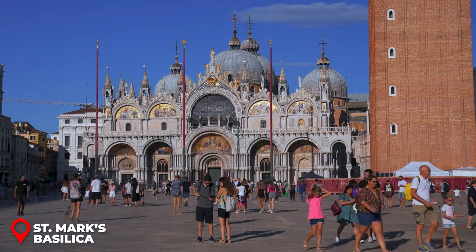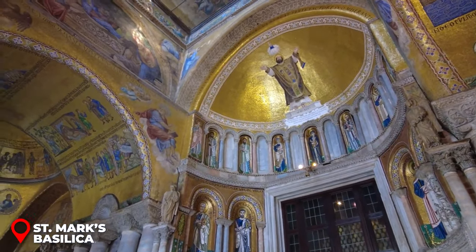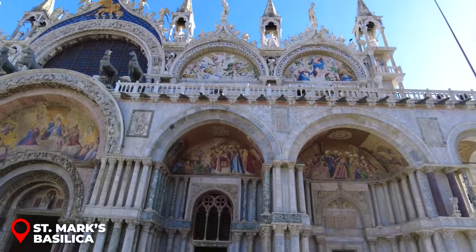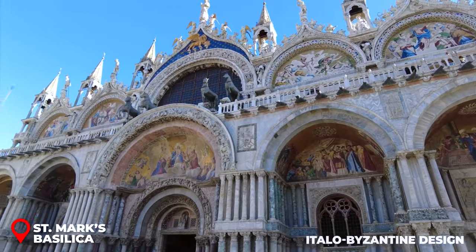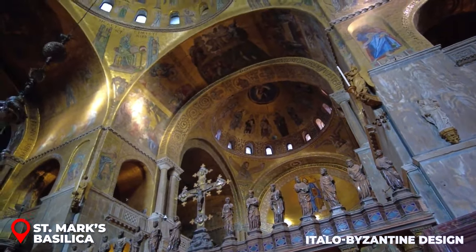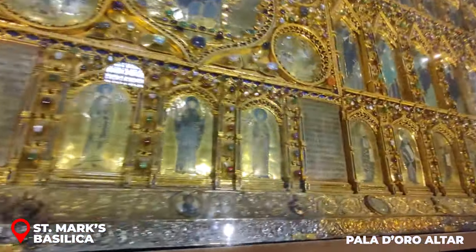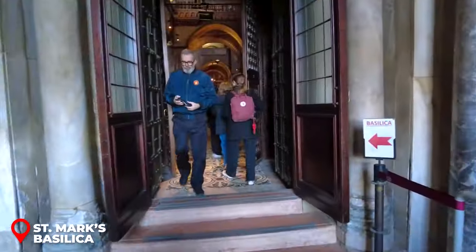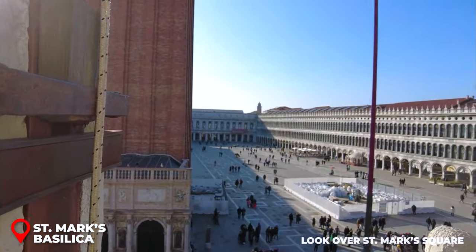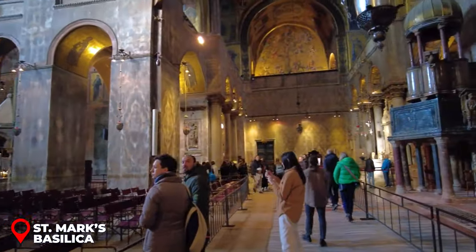St. Mark's Basilica — ever heard of the Golden Church? That's St. Mark's Basilica. Its gold shines from the moment you see it, and this grandeur speaks volumes of how wealthy and influential Venice once was. As you get closer, you'll be wowed by its unique Italo-Byzantine design. The outside is just the beginning — step inside and you're surrounded by golden mosaics and the famous Pala d'Oro altar, dripping in precious stones. Your ticket also gets you an elevator ride up to the terrace for a breathtaking look over St. Mark's Square. Since it's a place of worship, make sure you're dressed appropriately — cover those shoulders and knees.